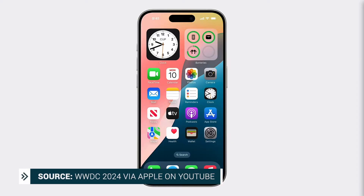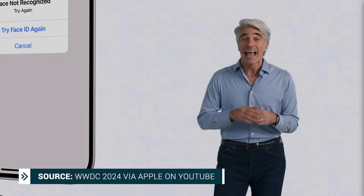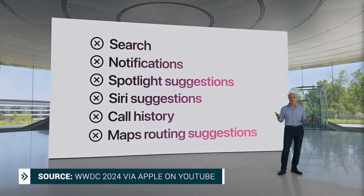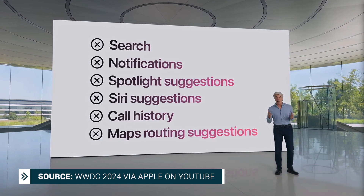A really handy WWDC announcement is that you're soon going to be able to lock an app in iOS 18 — just like you can lock a particular note in the notes app, you'll be able to do this with an entire app. When you lock an app, you have to authenticate using Face ID, Touch ID, or your passcode. Also, the information from within that locked app will not appear anywhere else — not in search, notifications, suggestions, call history, and the like.